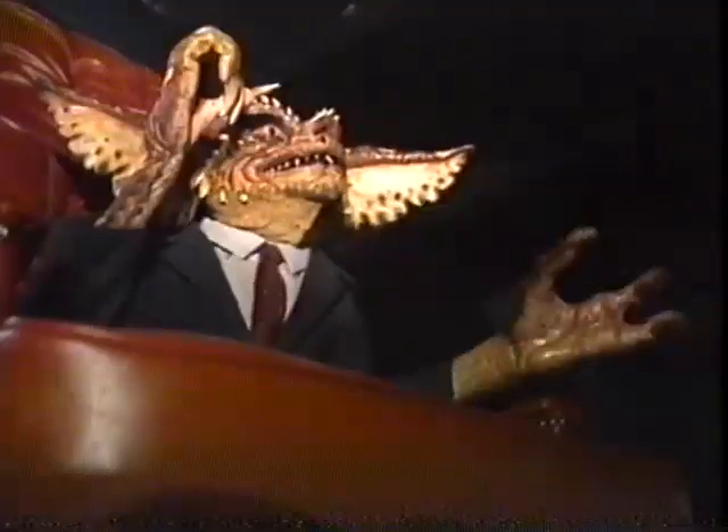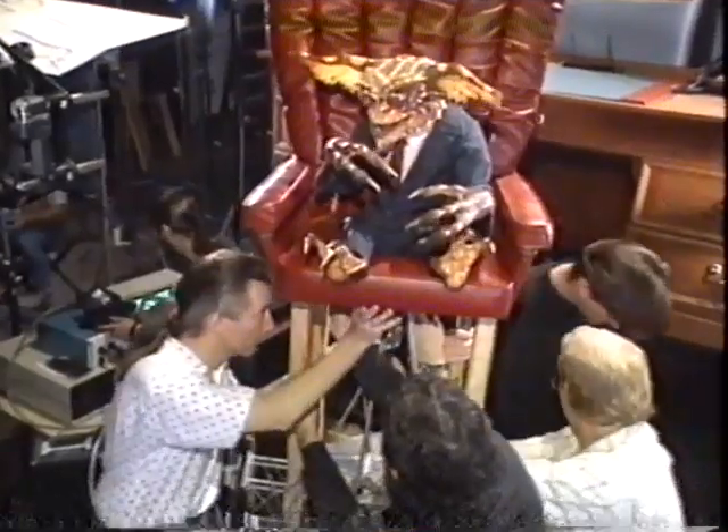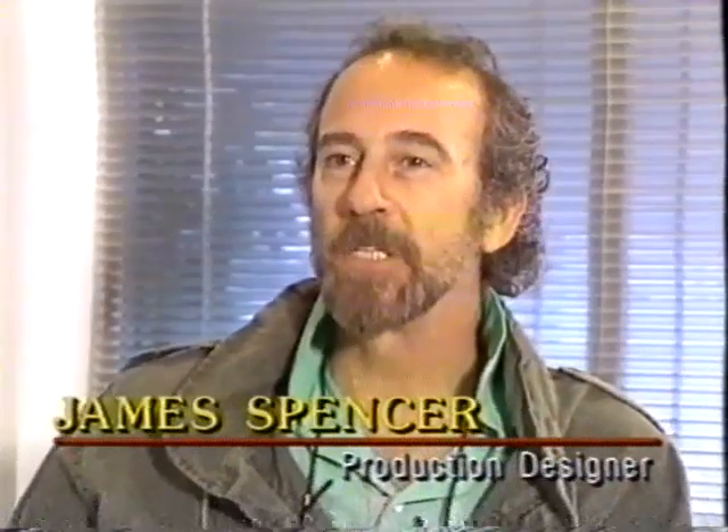If a little Gizmo or a gremlin is crawling along the floor, there's usually a hole in the floor, so it's always a big question mark as to where this hole needs to be. We start out with a small hole about three inches, and then later at the end of the day the set will look like Swiss cheese—there are holes all over the place.